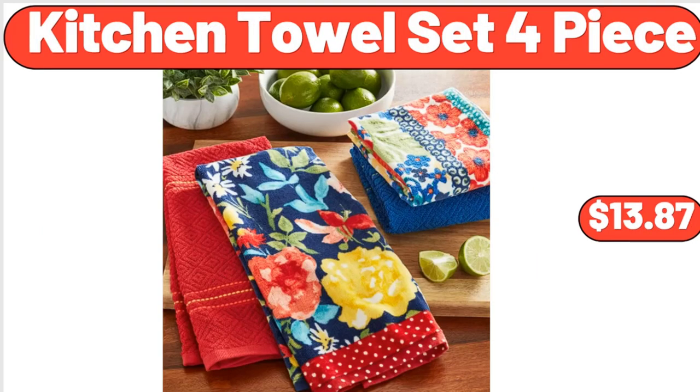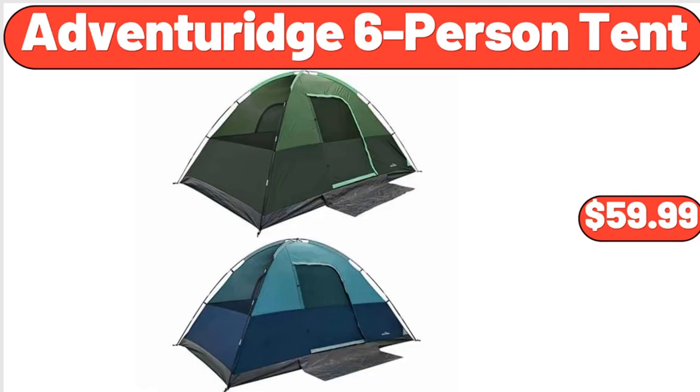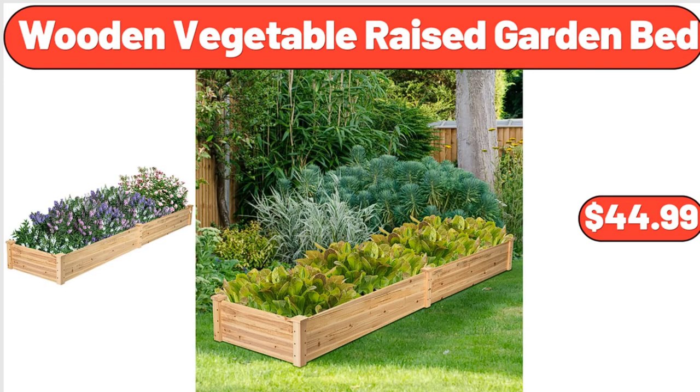Kitchen Towel Set 4 Piece, $13.87. Bamboo Mug Holder Tree, $8.99. Adventure Age 6 Person Tent, $59.99. 3 PCS Plant Macrame Hanging Net Basket, $7.99. Wooden Vegetable Raised Garden Bed, $44.99.